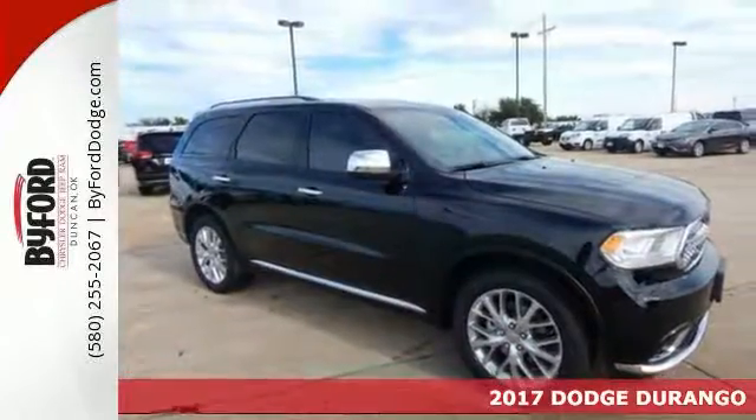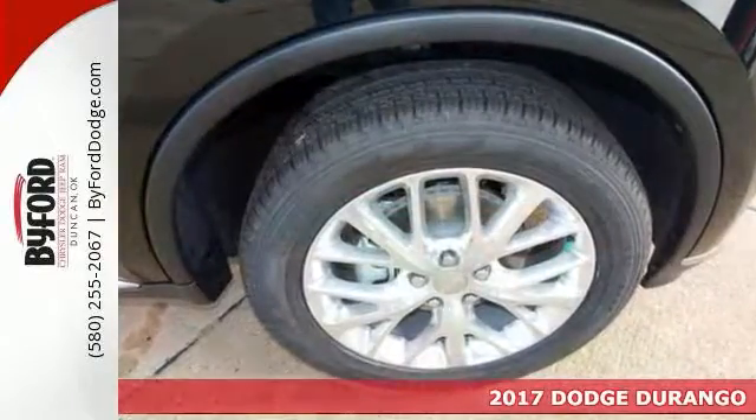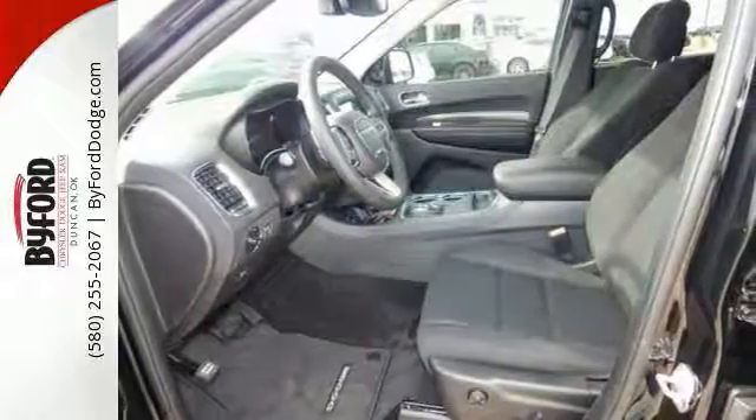Life's a journey and you're going to need something capable to get you through it. This 2017 Dodge Durango SXT is up for the task. With heated mirrors, keyless entry, and traction control, you'll drive in comfort and confidence.